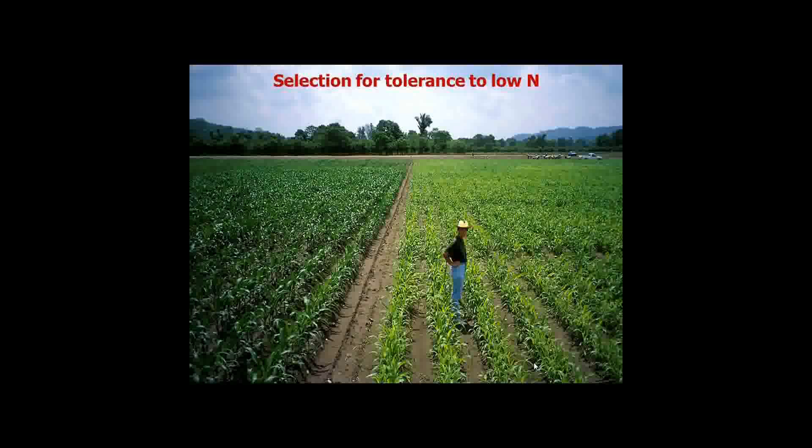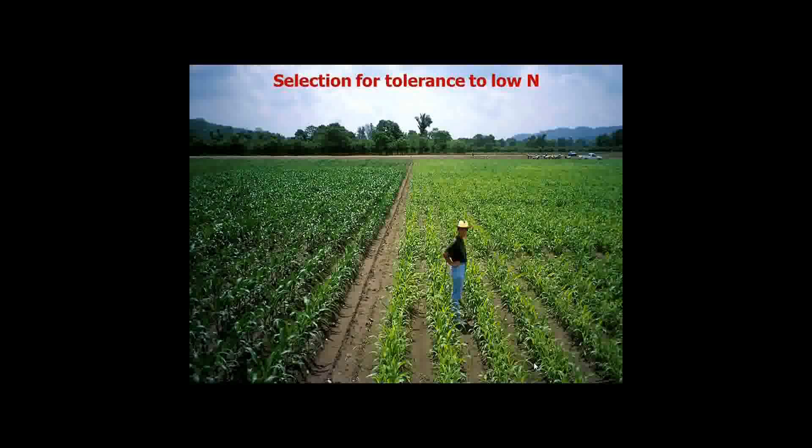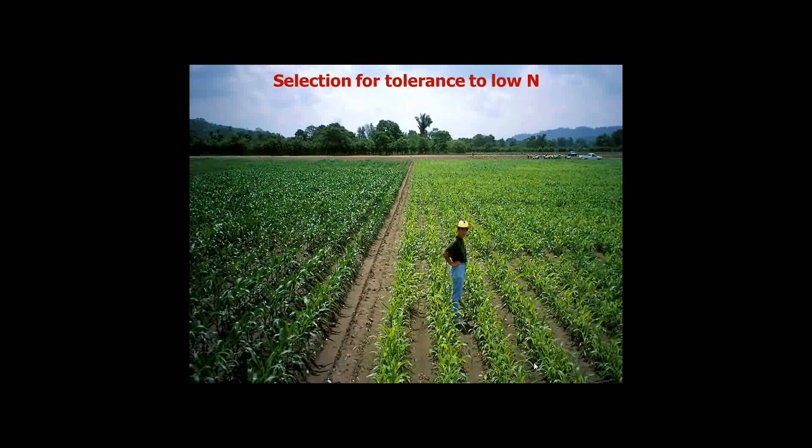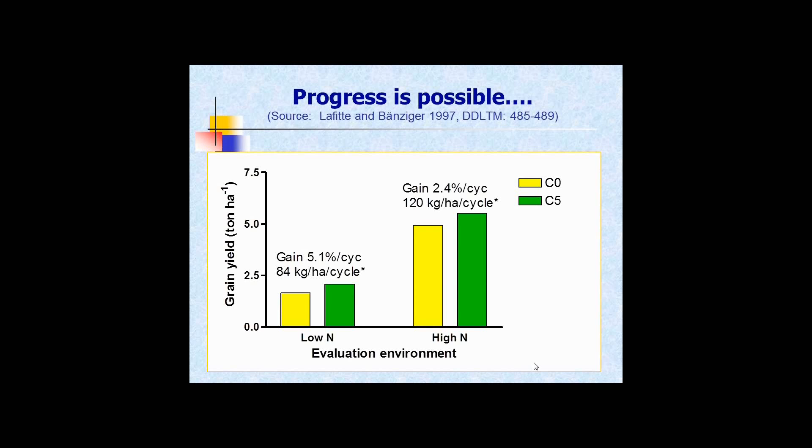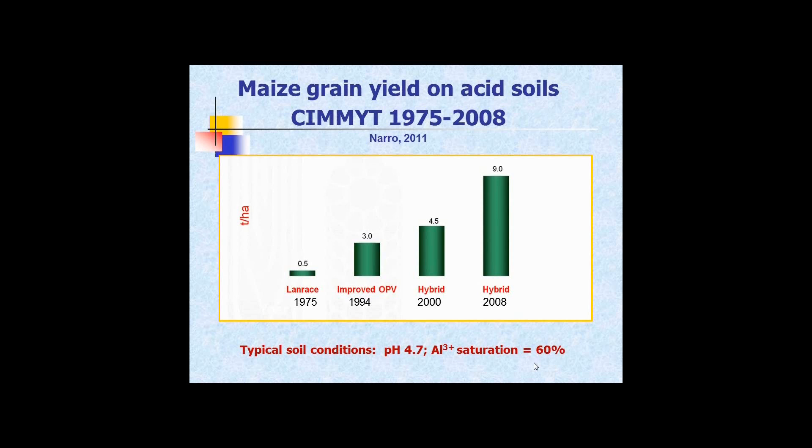On nitrogen use efficiency screening in the tropics: a low nitrogen block with zero nitrogen applied is compared to 200 kilos per hectare, looking for differences in ranking between those two. Yes, we can make gains — the green columns are higher than the controls. On acid soils, starting in 1975 with land-race materials giving half a tonne, improved varieties 20 years later gave three tonnes, and now hybrids are performing under conditions where pH is 4.7 and 60% aluminium saturation. Pretty rough soils, but you can improve further.